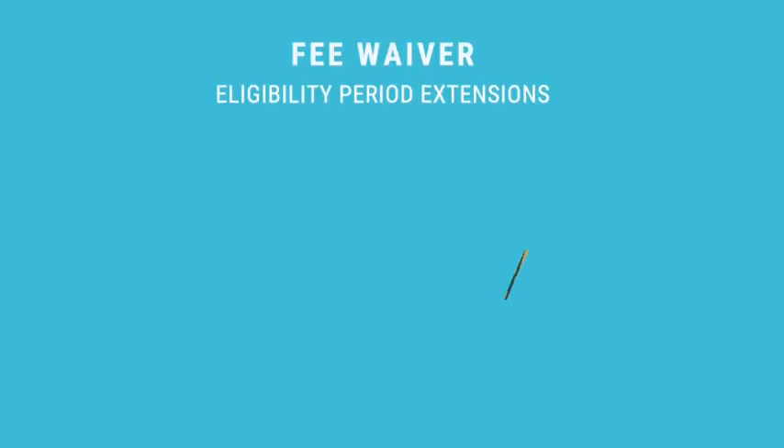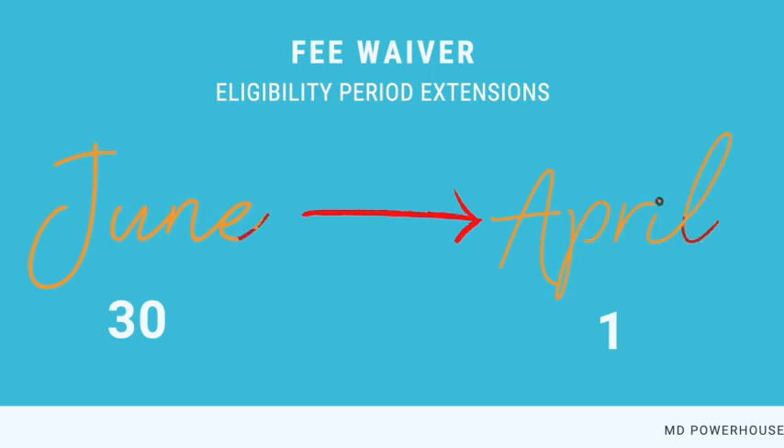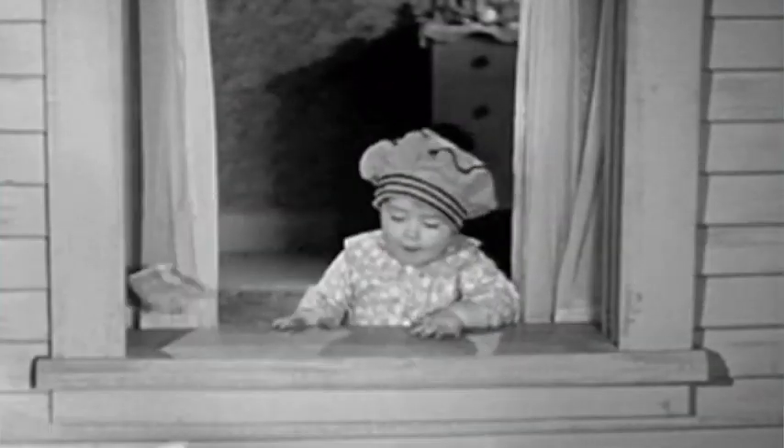Another key announcement is that in May 2020, the USMLE extended eligibility periods through to June 30th, 2020-21, allowing applicants to not pay the fee that is usually required to extend their eligibility periods. However, that previous date of June 30th has been pushed up to April 1st, 2021. So if you require an extension past April 1st, 2021, you will have to pay a fee.